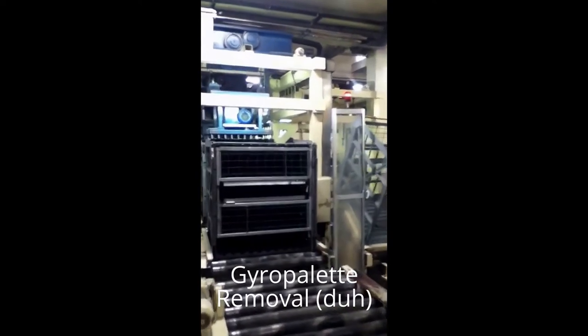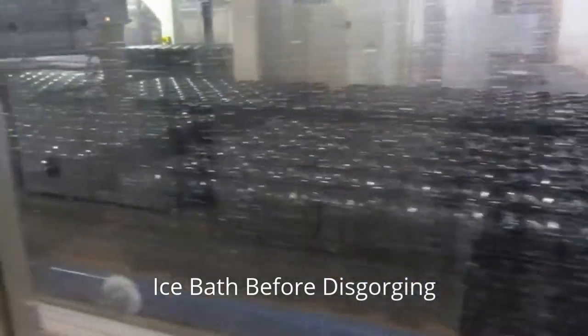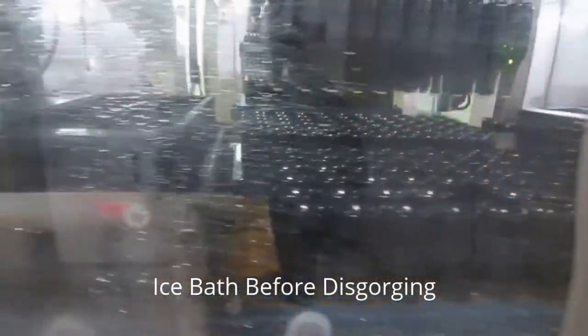The disgorging machine features a brine bath at negative 27 degrees Celsius. The bottles are waiting here to be put in for disgorgement.